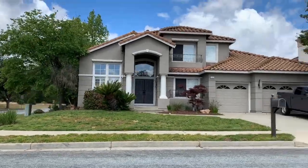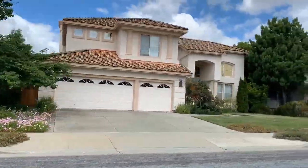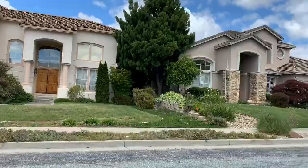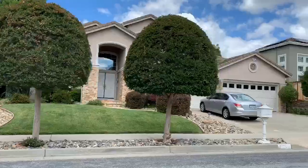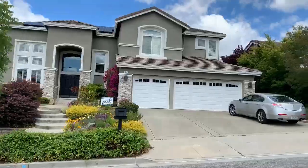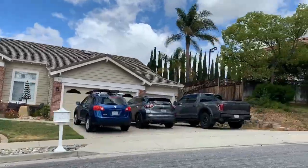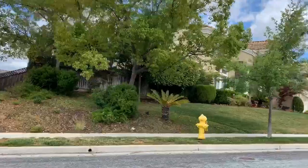Greystone is a newer community, probably in the last 20 or so years. There are large two-story single-family homes right along the Almaden Creek trail, so you can walk right on that little walking path shown at the beginning. Plus, you're set against the hills, so it's really a beautiful location.